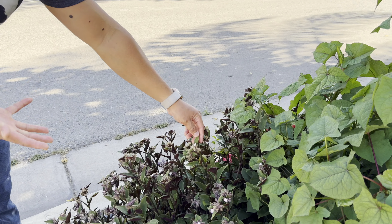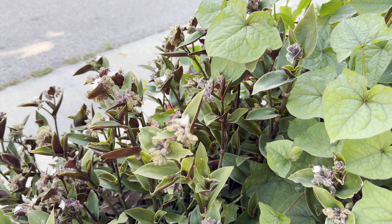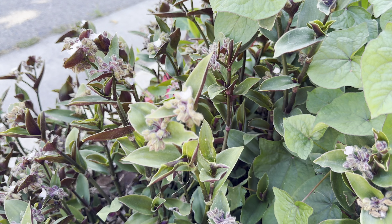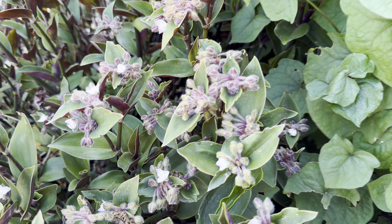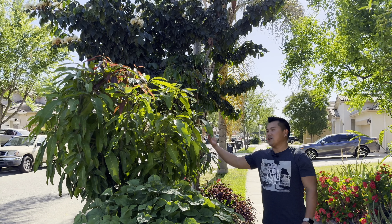Unfortunately, I have no idea what these are called. If you have any idea, just add it in the comments — I'd be interested to hear. Being that these are flowering plants, they also attract a bunch of insects which in turn help to pollinate the tropicals.